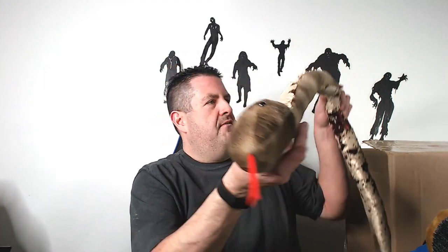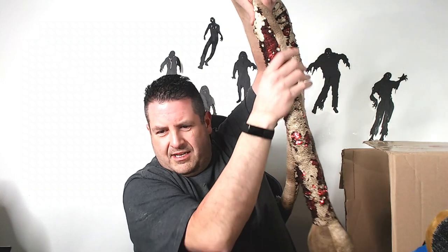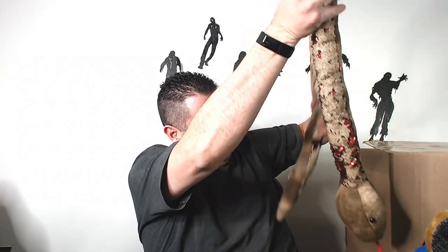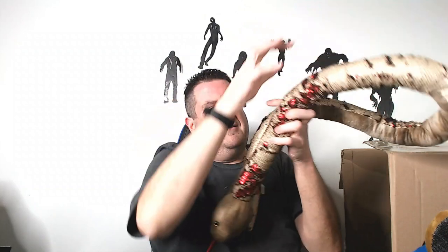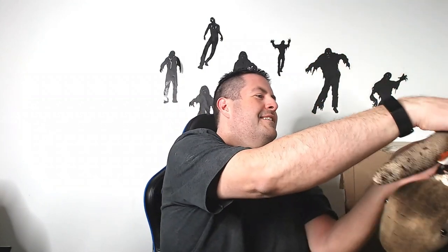We have a sequin snake — Wild Republic. Probably a good $25 on this guy. Just play with it... all right, put him down.